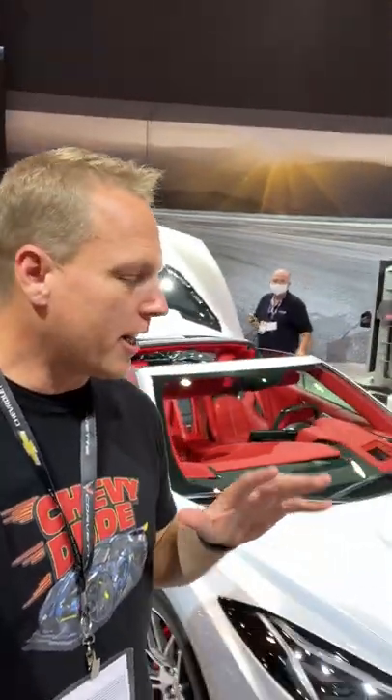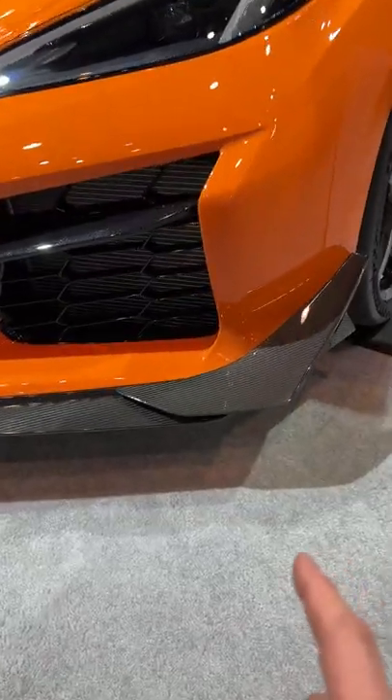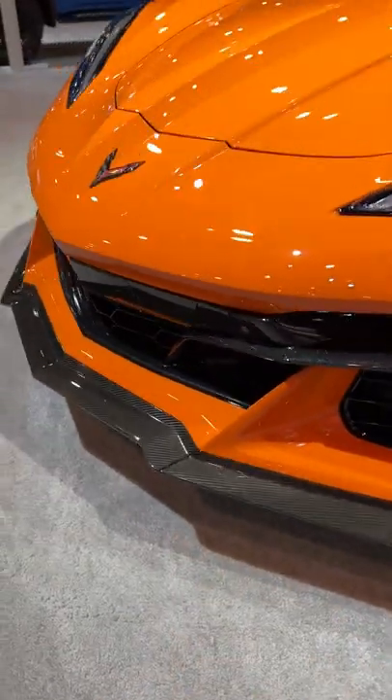Hey guys, I'm with the 2023 Z06 and I got to show you my favorite feature on these cars — the carbon fiber front splitter with front canards. Absolutely amazing.